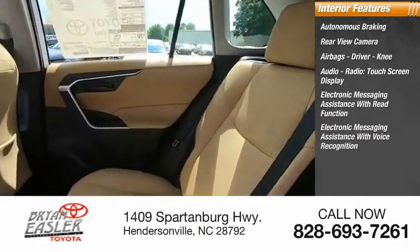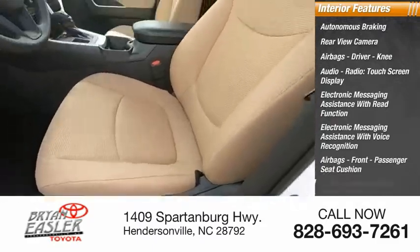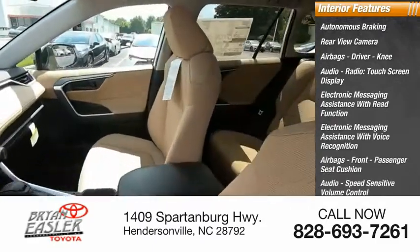Electronic messaging assistance with voice recognition, front passenger seat cushion airbag, audio with speed sensitive volume control, and trip computer.